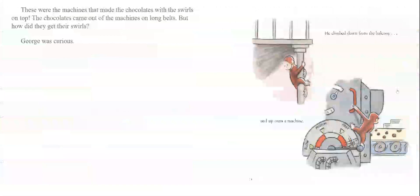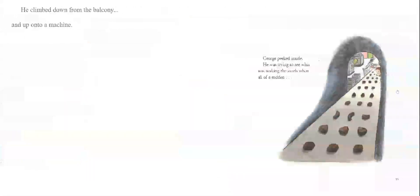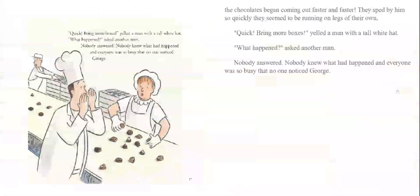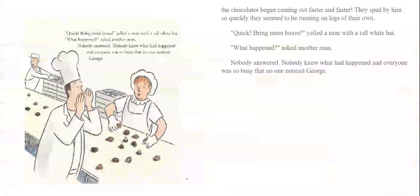He climbed down from the balcony and up onto a machine. George peeked inside — he was trying to see what was making the swirls — when all of a sudden, the chocolates began coming out faster and faster. They sped by him so quickly, they seemed to be running on legs of their own. 'Quick, bring more boxes!' yelled a man with a tall white hat. 'What happened?' asked another man. Nobody answered. Nobody knew what had happened. And everyone was so busy that no one noticed George.